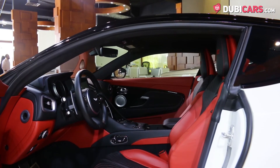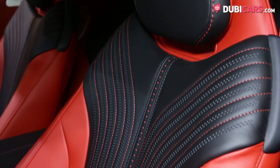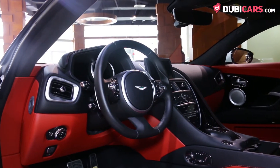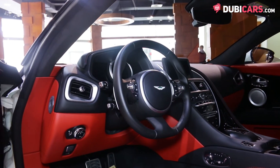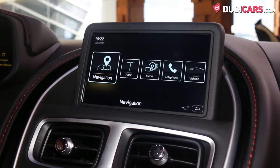Open either of the two doors and you'll be treated to an entire cabin covered in a perfect blend of red and black leather with red stitching. Options include a multifunction leather-wrapped steering wheel, paddle shifters, memory seats, premium audio system, media input, automatic climate control, and Bluetooth connectivity.